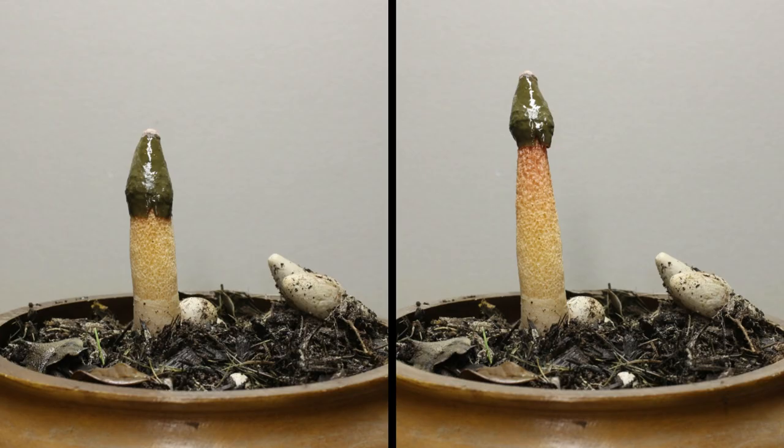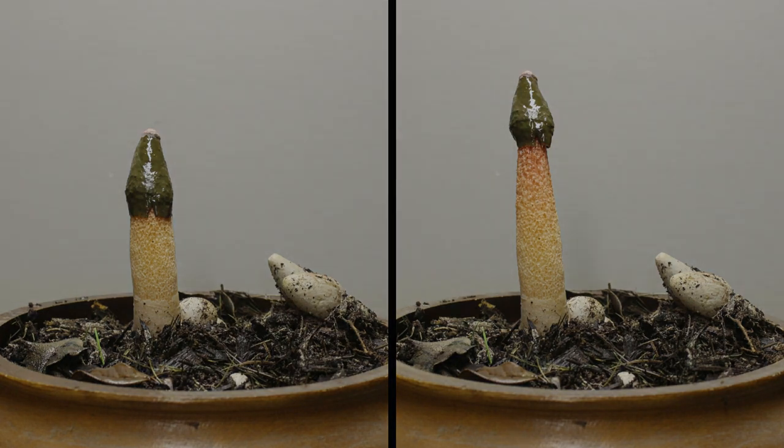Now look at the comparison between these two pictures. One was taken at 8:13, the other at 8:57 — so we're talking about 44 to 45 minutes apart. And you can see the clear difference between the morphology of these mushrooms.